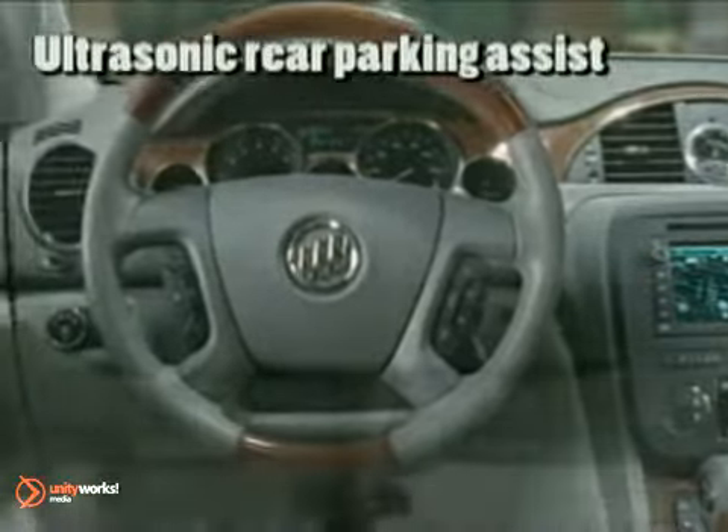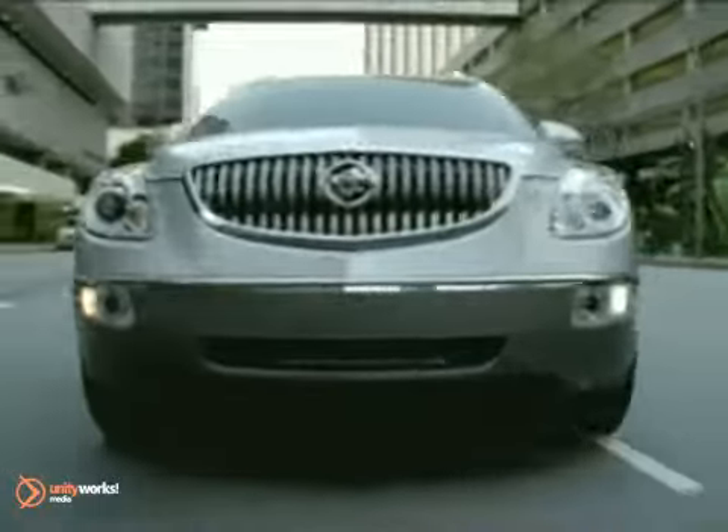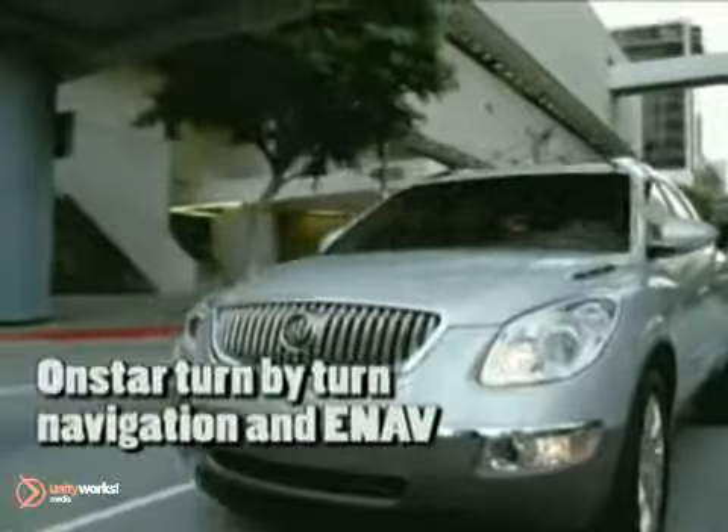Technology also surrounds with features like remote keyless entry and remote vehicle start, Bluetooth hands-free system, rear-view backup camera and DVD navigation.